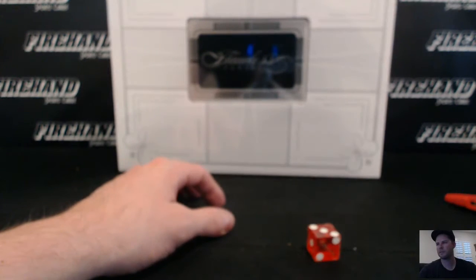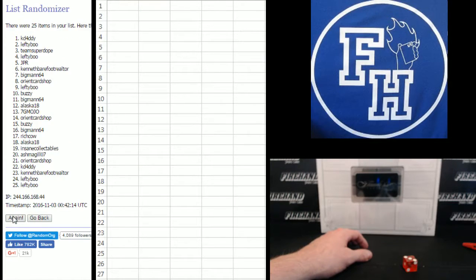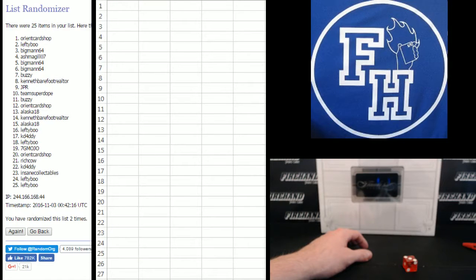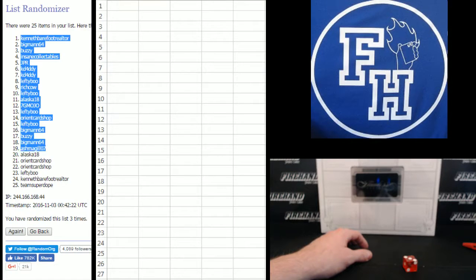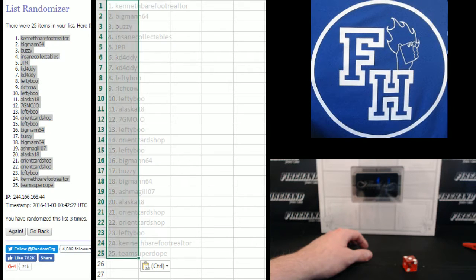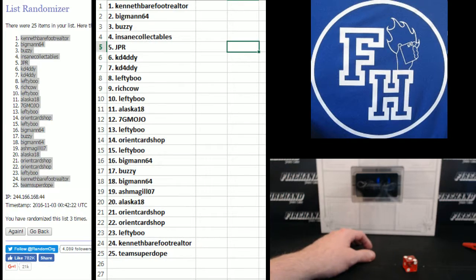Good luck. Three times on the randomizer. The number you finish with at the three clicks is your number for the break. Orient Card Shop on the bottom, K-Daddy on the top. One. Two. Third and final hit — cross fingers. Old winners. Three. Kenneth Barefoot Realtor, number one. Team Super Dope, number 25.